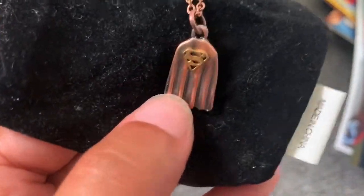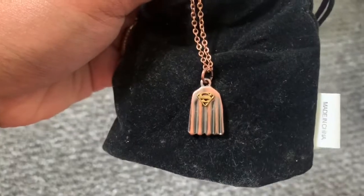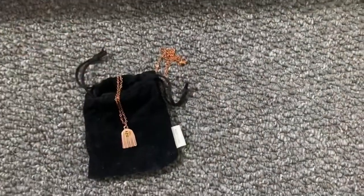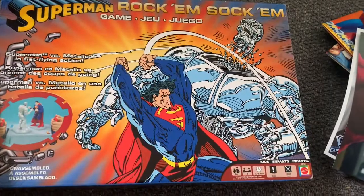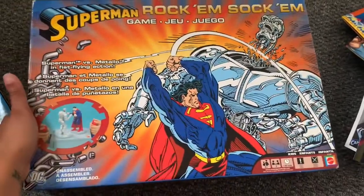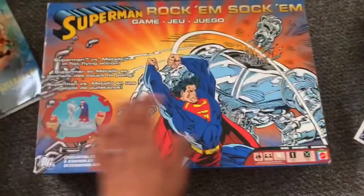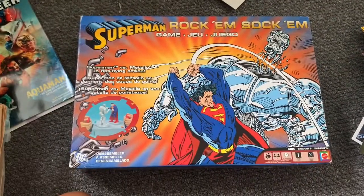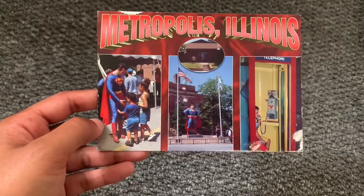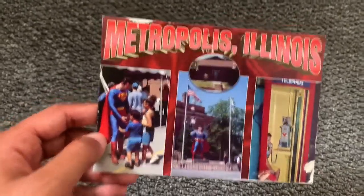We also have this lovely little necklace given to me by Cape Justice Jewelry — I've never worn it, but it's so cool, it's the classic Superman cape. Then there's the Superman Rockham Sockham game where he's fighting Metallo, although it doesn't really look like Metallo — it's a really cool box from the 90s and it does actually work. I found it on eBay. I'm not going to put this on display because it's going to take up too much space. We also have a Metropolis postcard from Superman Celebration, sent to me by Luke.